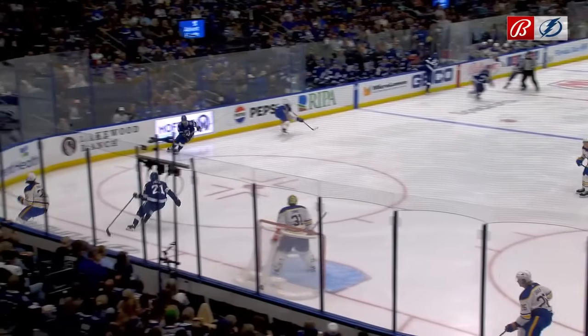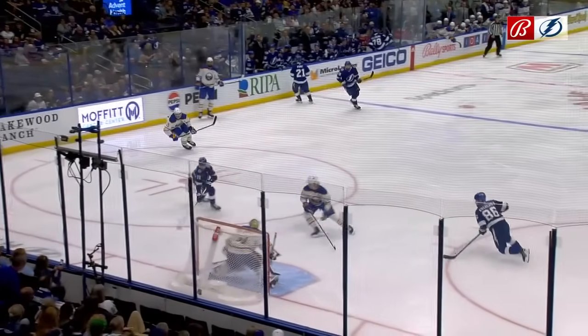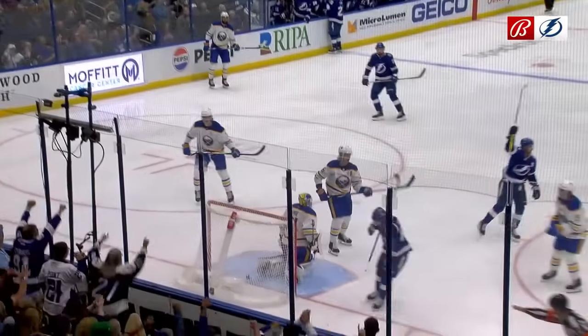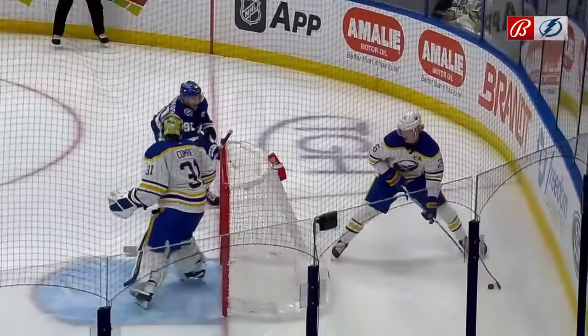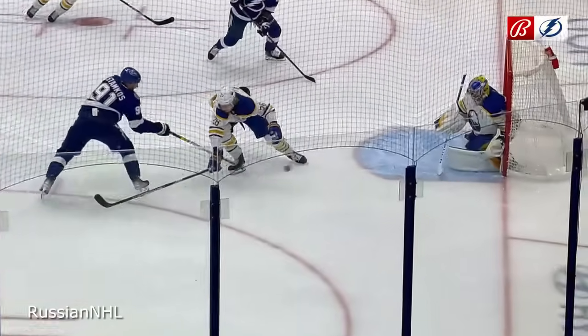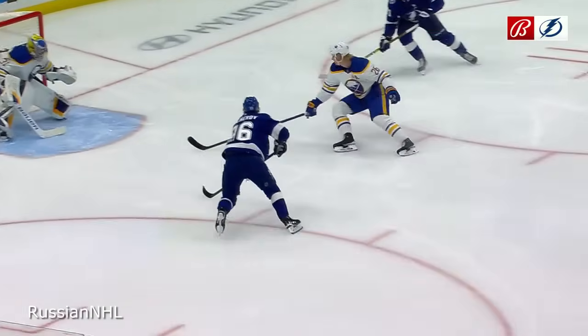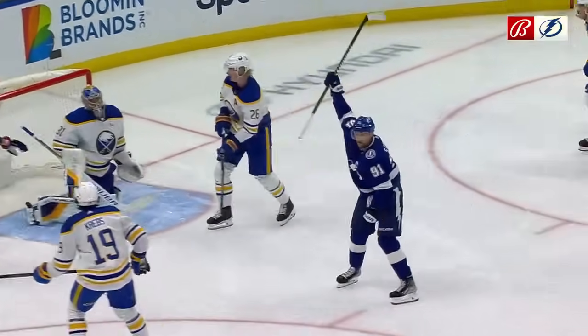He's terrific with the puck, but you got to know who you're up against. Dahlien just doesn't feel Stamkos on his backside, and in comes Kucherov who confronts him right in front. Kucherov is as good as it gets when it comes to stealing pucks, and that is a one-two punch that's way too much for Dahlien.